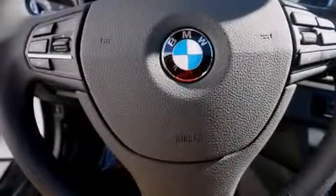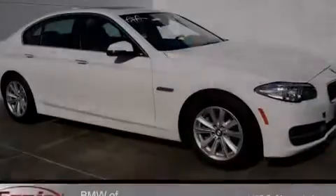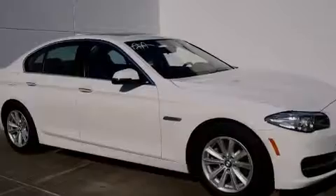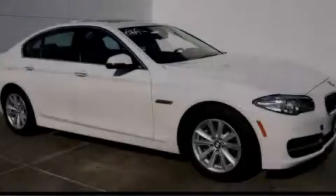With an EPA estimated rating of 34 miles per gallon on the highway, its fuel efficiency will save you time and money. Contact us today to arrange your test drive.